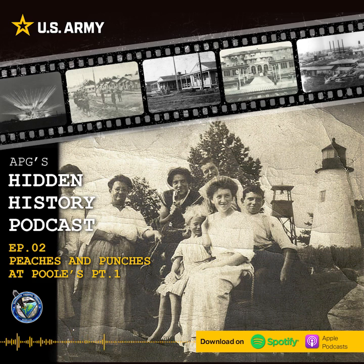Welcome to Aberdeen Proving Grounds Hidden History. I am your host Sean Keefe, with my co-host Susan Thompson.